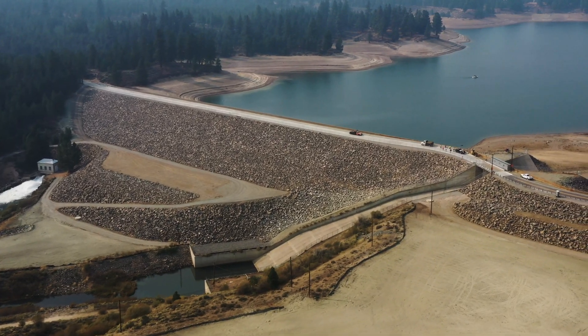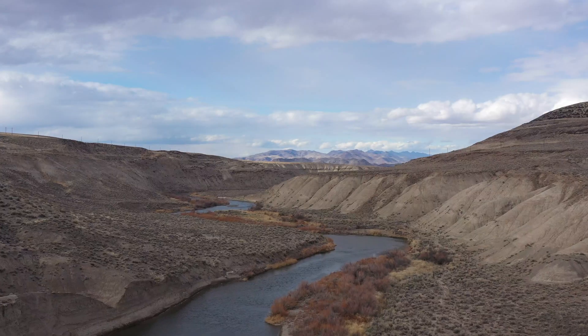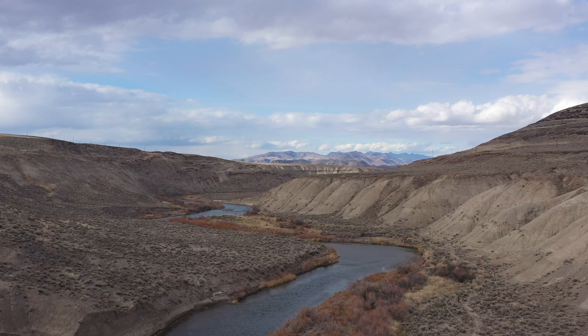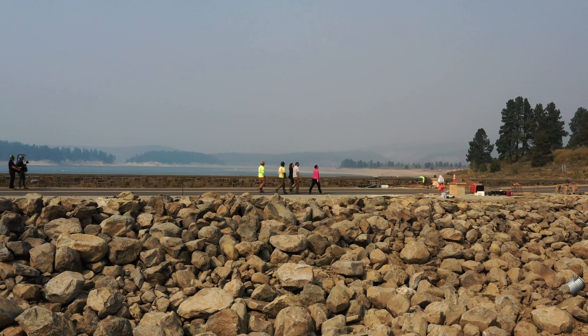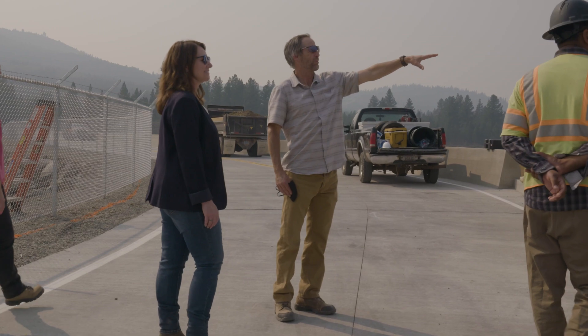Boca Dam provides flood protection for Reno and Sparks, Nevada. The reservoir is used to regulate the Truckee River and provide water for irrigation, recreation, fish and wildlife benefits, and drought supplies for municipal and industrial users in the Truckee Meadows area.